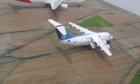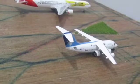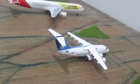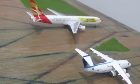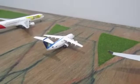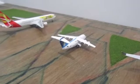Next we have the Ansett, or more commonly known as the Australian Airlines BAe 146, heading off to Hamilton Island.